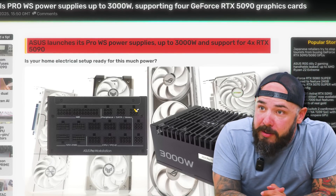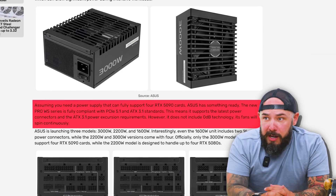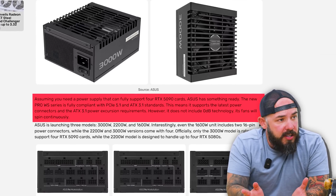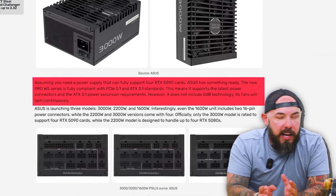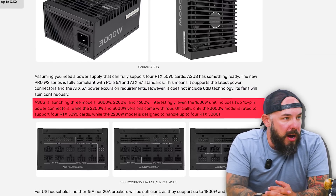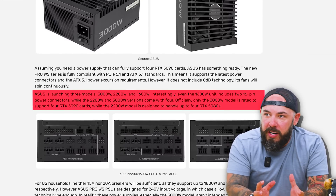If only there was a way to power all these cards — well, look at this. Asus just unveiled a way to do it. Asus launches its Pro WS power supplies up to 3,000 watts, and supports four 5090s. Who needs four 5090s? We actually built a PC here with two 5090s — check out the short. AI, multiple monitors, G9s — there are a lot of reasons. This power supply would handle four. The new workstation lineup runs 3,000 watts with full compliance with PCIe 5.1 and ATX 3.1 standards, with the latest power connectors. They'll do three models: 3,000 watt, 2,200 watt, and 1,600 watt.